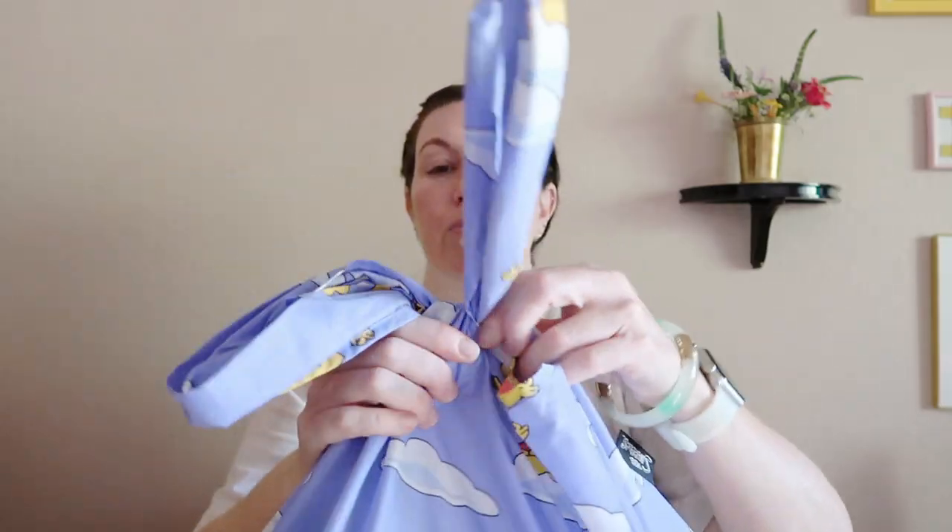Hey everyone and welcome to this week's thrift haul. This week I'm going to show you what I got at an estate sale and a thrift store. I went to Savers because it's a very easy store to navigate, really organized. I also wanted to see if they had their Halloween stuff out — they had some. When I got there I realized it was club card day. I got a bag's worth of stuff.